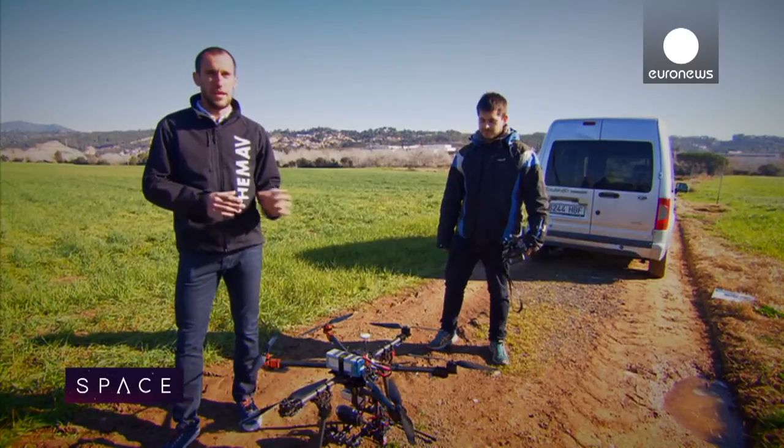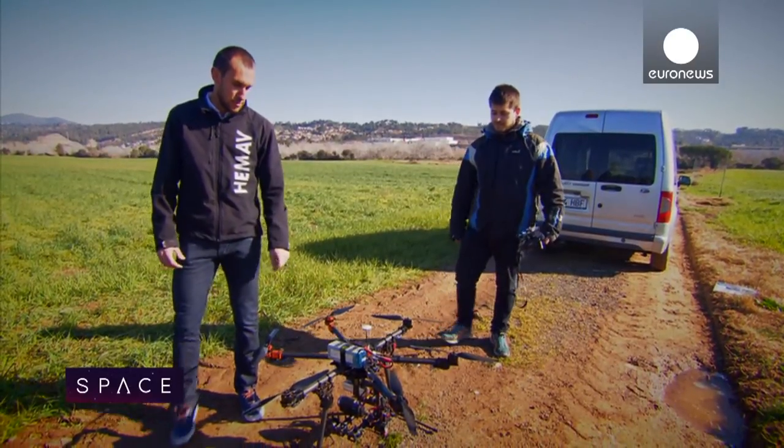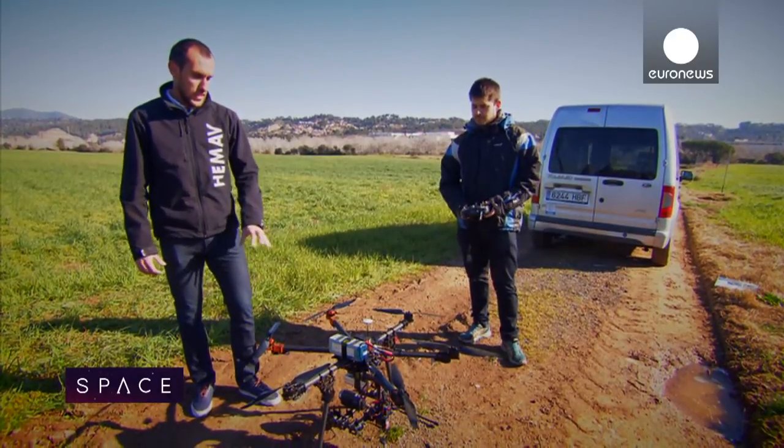Today they're going to do a flight — firstly, a manual flight to test the gimbal, because they're using it for the first time, and then an autonomous flight as well.